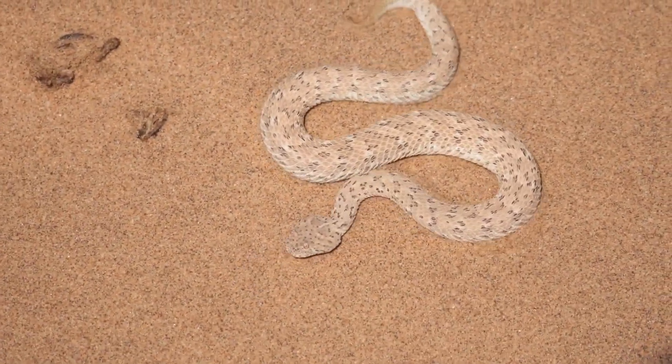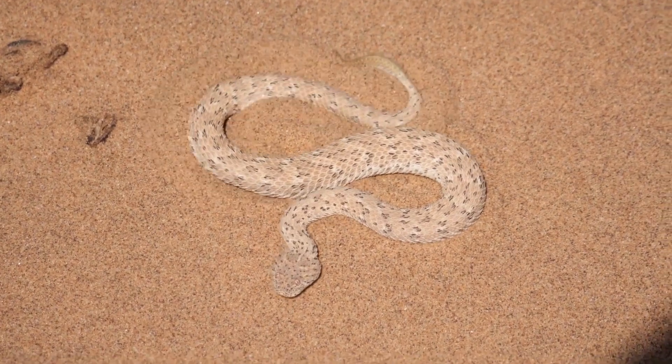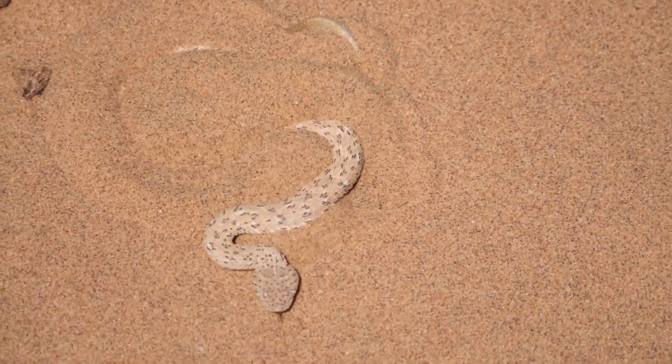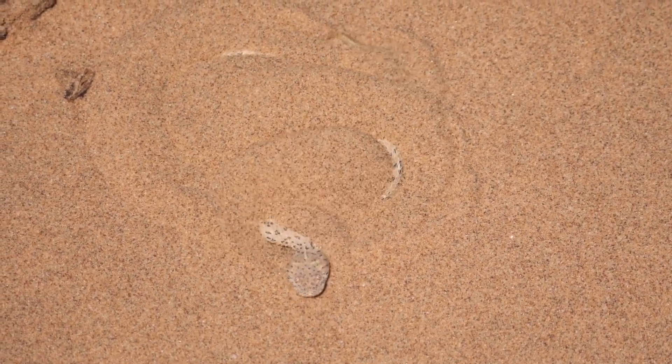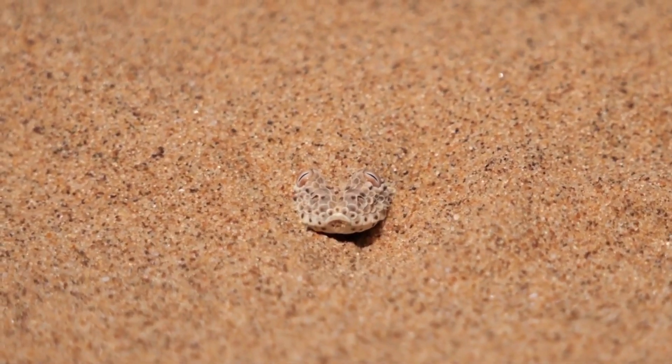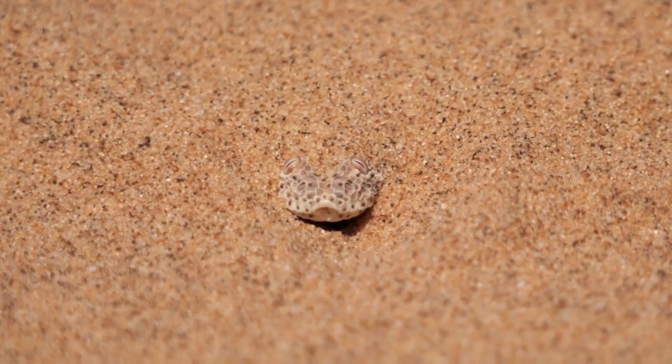Sidewinder, also called horn viper, uses a specialized wiggling motion to bury their bodies in loose sand. In this half-buried position, with its head right at the surface, this small venomous snake patiently waits for its prey to approach too closely.